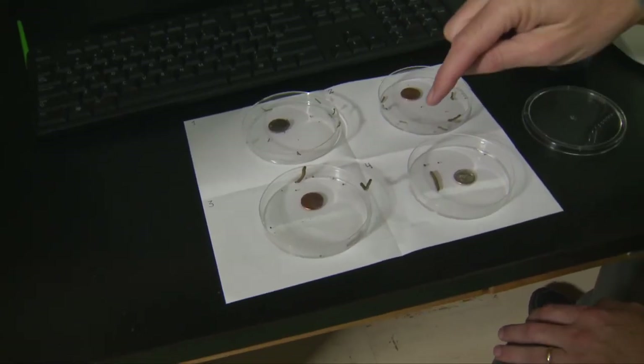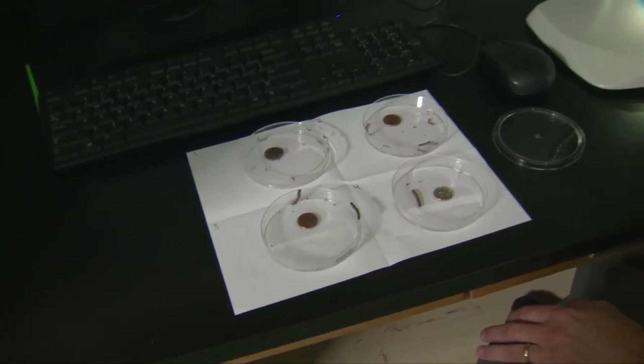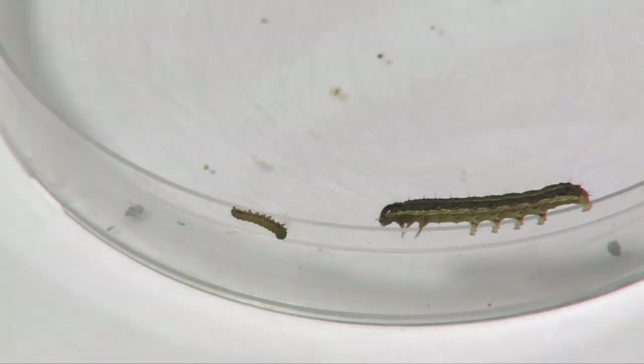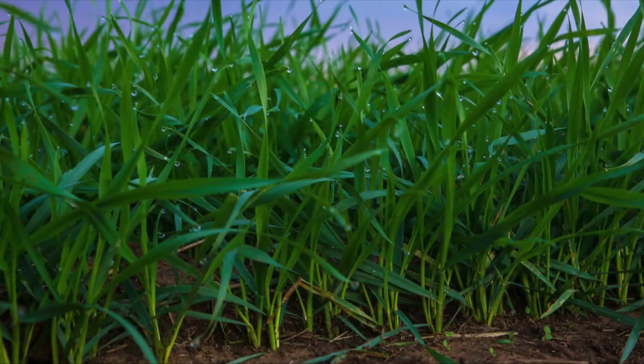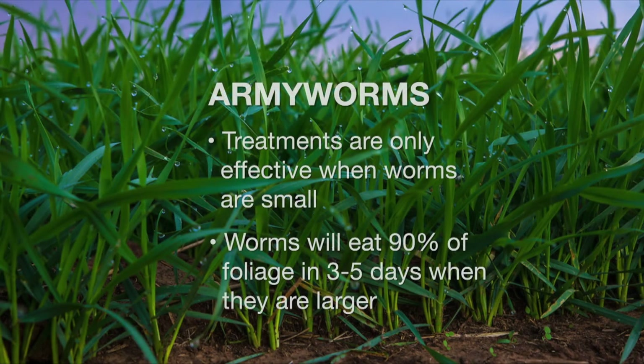When they reach this stage, within three to five days they can cause the most damage. Because in those last two instars, in that three to five-day period, they'll eat almost 90% of all the foliage that they ever eat as a caterpillar in that time period.